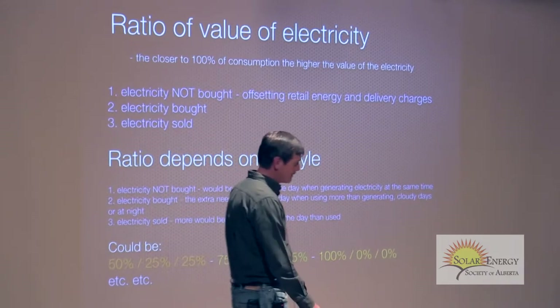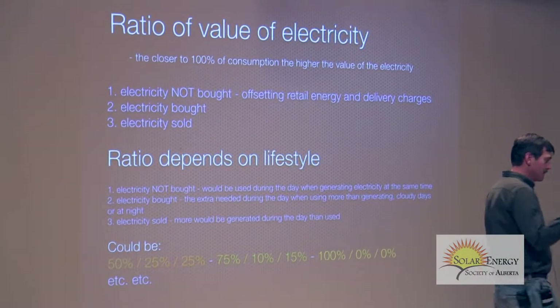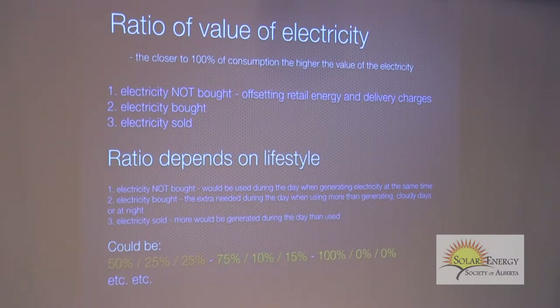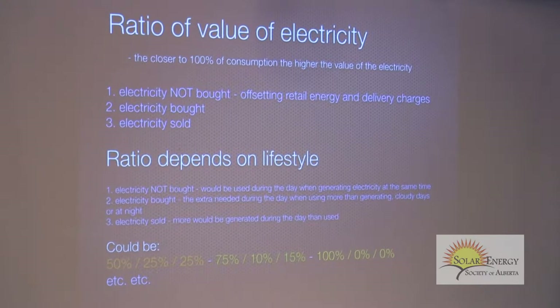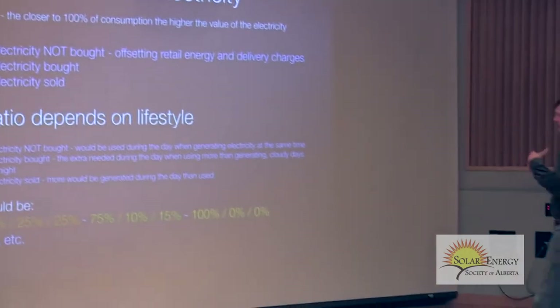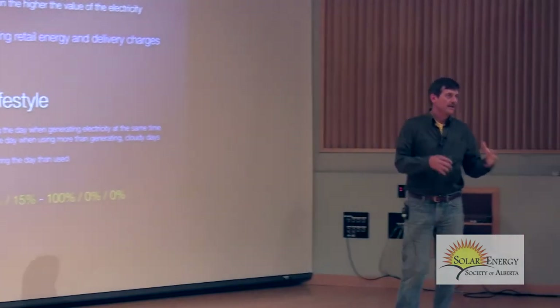The question was: we don't get paid a transmission fee when we sell power. When you generate power and it goes out the meter onto the line and to your neighbor's house — because that's where it goes — he pays EPCOR the transmission charge. EPCOR owns the wire and gets paid for moving electricity on it. For you, when calculating costs, if you buy electricity you'll get a transmission charge as part of your cost. It totally depends on your lifestyle.